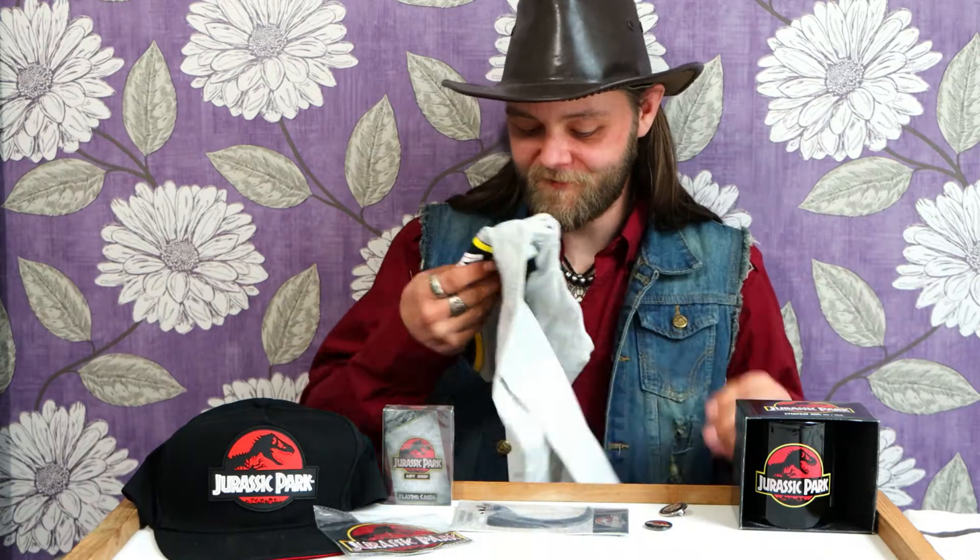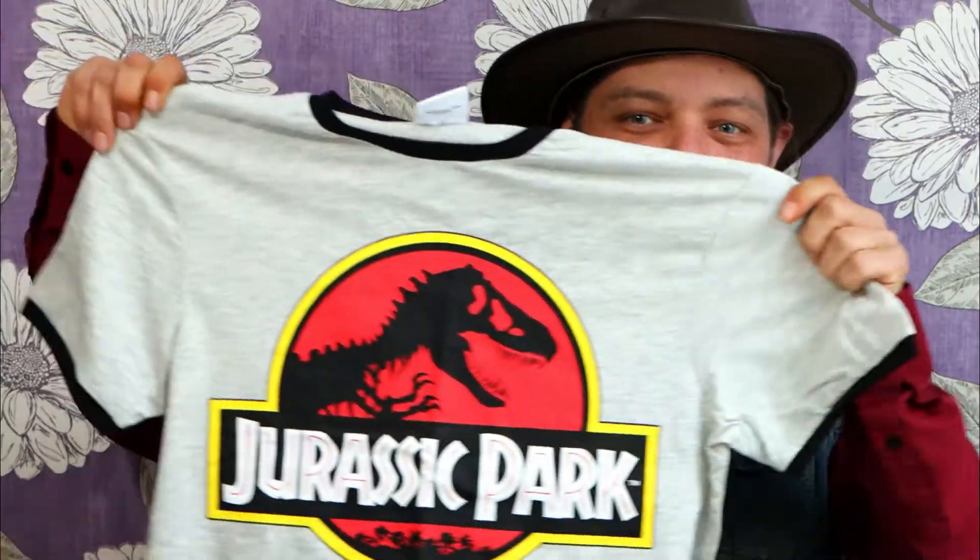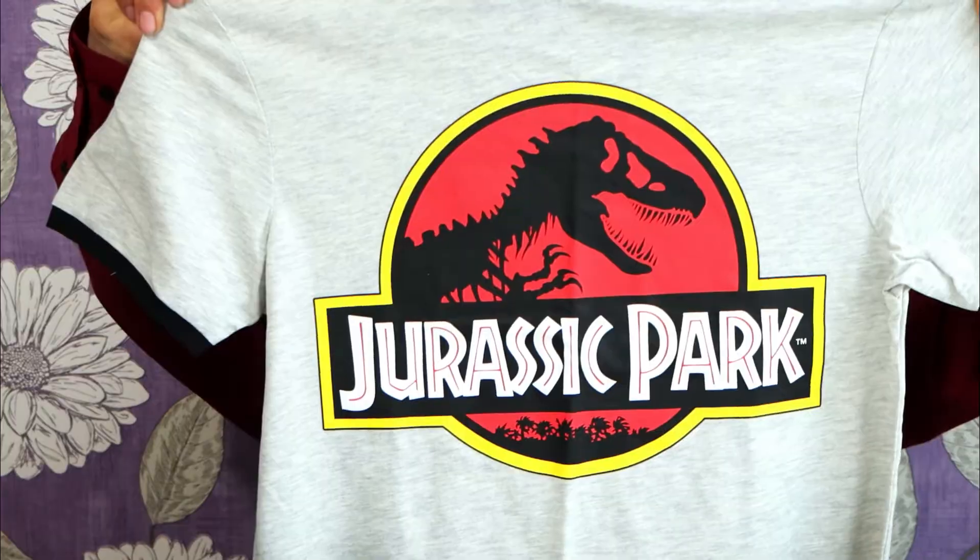Everybody loves Mr. DNA and I am no exception to that. And of course the last t-shirt I managed to get is sporting the iconic Jurassic Park logo. All of these products are available in the gift shop at the visitors centre — why not check it out guys?